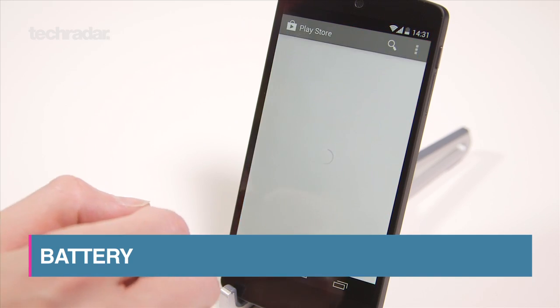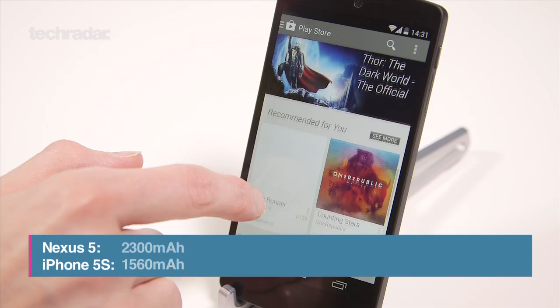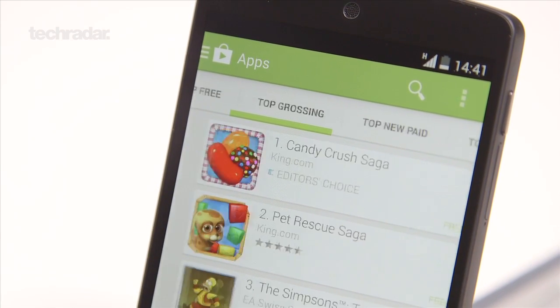The Nexus 5 gets a 2300mAh battery that should be able to give you up to 17 hours of talk time and 300 hours on standby. We haven't quite finished putting it through its paces, so we're still waiting to see how this holds up in practice.